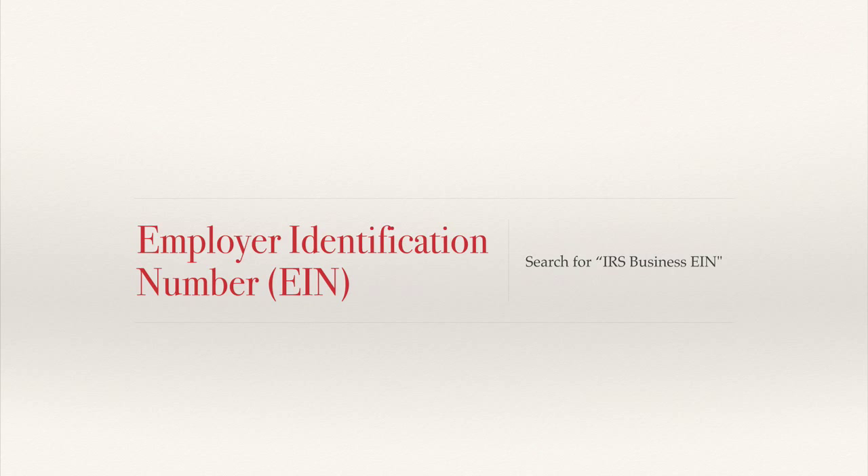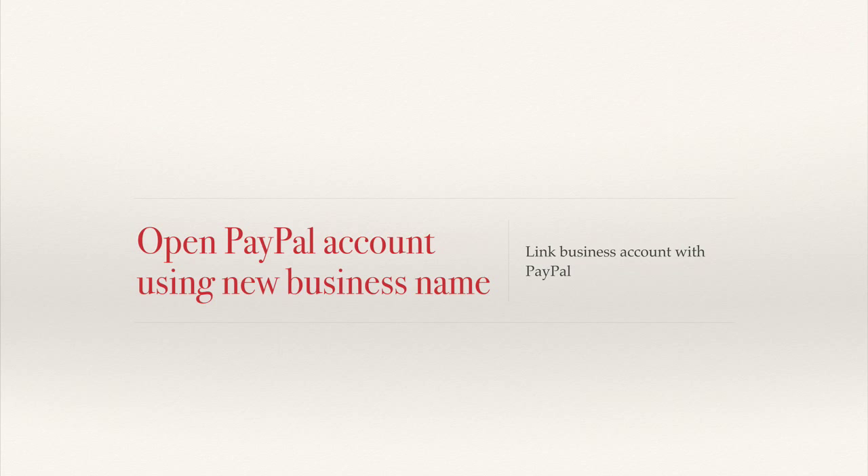When opening a PayPal account, you can open a business account under your business name and link your new business checking account to it. Having a business account also helps establish validity and prevents commingling of funds — meaning business funds are deposited into the business account and remain separate from your personal account.